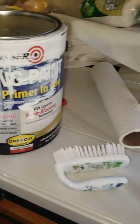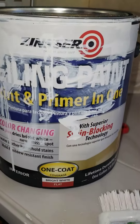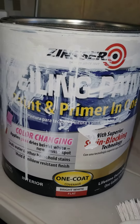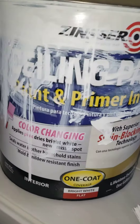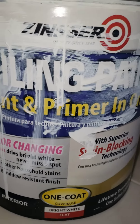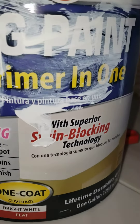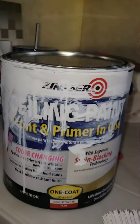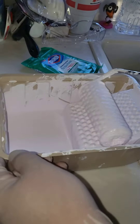The painting is happening now. This is the product we're using — it's called Zinsser. This is a paint and primer for ceilings. It's color-changing, so it starts pink and turns white. It has superior stain-blocking technology and one-coat coverage. It is working really, really well — you can see it's a light pink when you start.